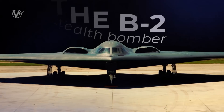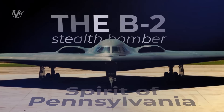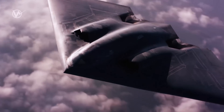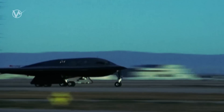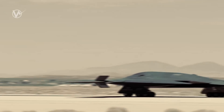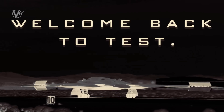The iconic B-2 stealth bomber, known as the Spirit of Pennsylvania, has made its way back to the heart of the aerospace testing universe at Edwards. The B-2 Spirit holds a special place in the world of aviation, having been at the forefront of technological advancements since its first flight from Air Force Plant 42 in Palmdale, California, to Edwards. Now, after all these years, it has returned to the very place where many groundbreaking firsts have taken place.